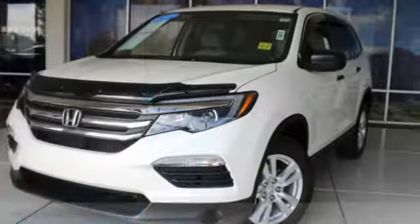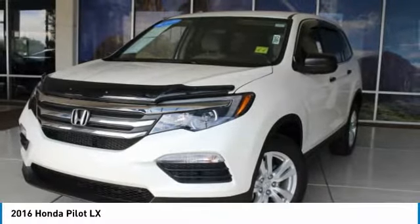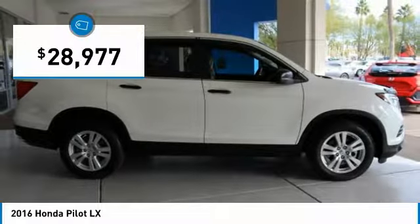Right vehicle? Check out the 2016 Pilot. Optimal utility. Indulgent interior. Powerful performer. You'll be ready for almost anything in the Honda Pilot, and it is priced below $30,000.